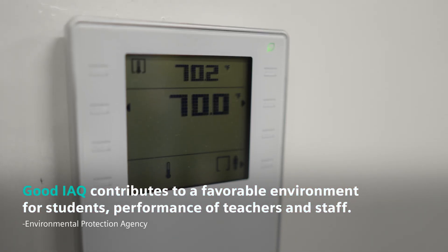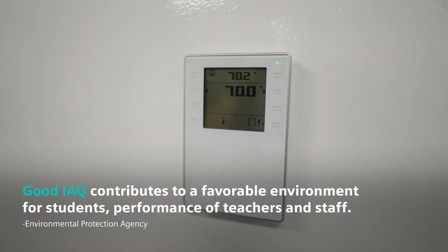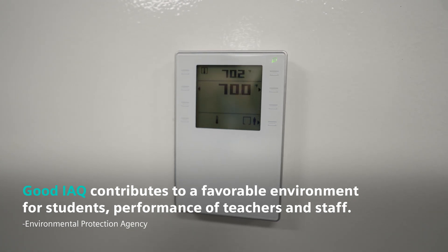We come in and offer solutions such as the Siemens QMX sensors that allow teachers to adjust their own temperatures. It monitors their CO2 and humidity levels to create an optimal environment.